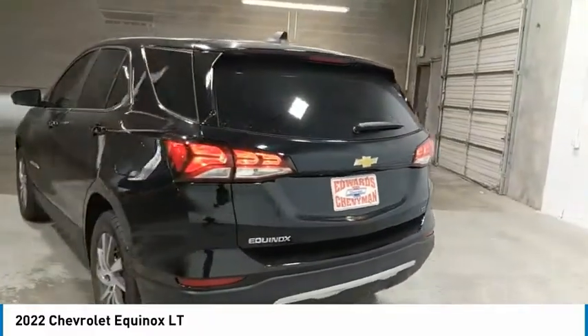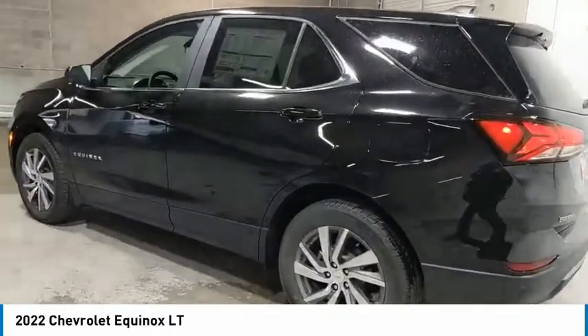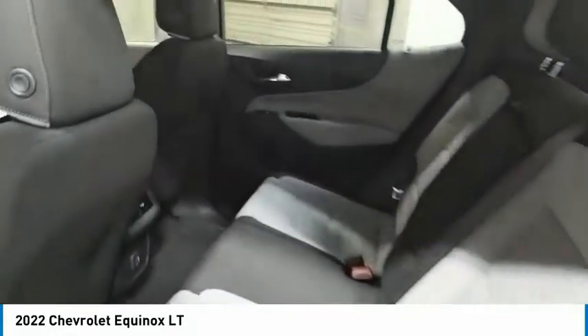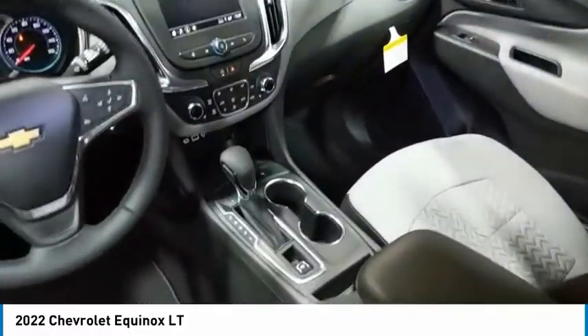Aluminum wheels, heated side mirrors, traction control, daytime running lights, remote keyless entry, FWD, headlights auto off, mirror memory, security system, cruise control. Wouldn't you look great in this vehicle? Stop in today and see for yourself.